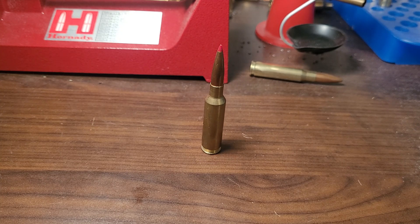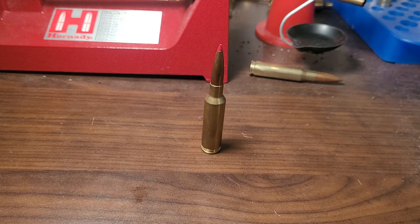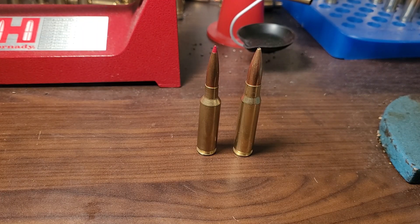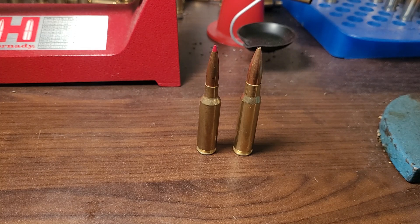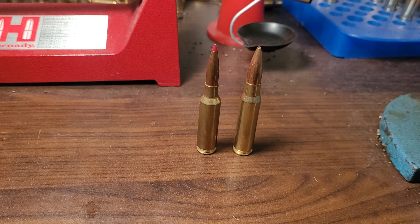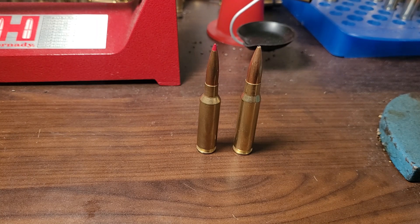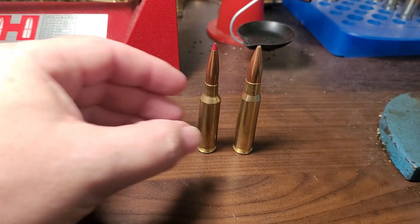It's the 6.5 Creedmoor. It has higher BC bullets, milder recoil, but is it a do-it-all cartridge? Does it hit above its weight? Does it have all the killing power you'd want from deer all the way up to moose? Let's find out. The 6.5 Creedmoor was introduced in 2008 as a long-distance cartridge, and people immediately fell in love with it, eventually getting into the hunting market. People loved the mild recoil and the high BC bullets that give it a little bit more power than it probably should.